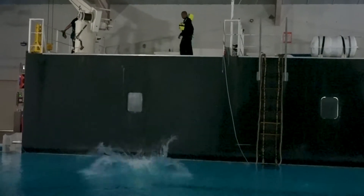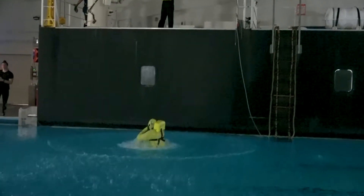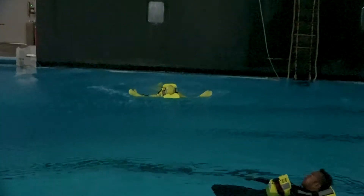Feet first into the water. Notice he shoots up pretty quickly. The buoyancy in that immersion suit is pretty impressive.